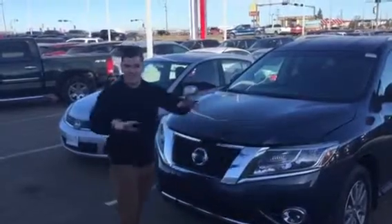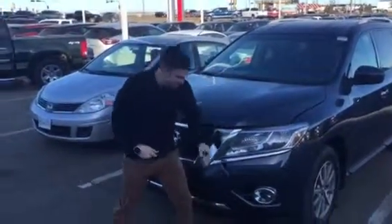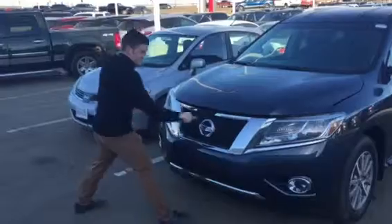So this is the Pathfinder. It's a seven-seater — it's a bigger vehicle. You've got Lexane headlights, you've got fog lights underneath, and you've got a block heater right there.